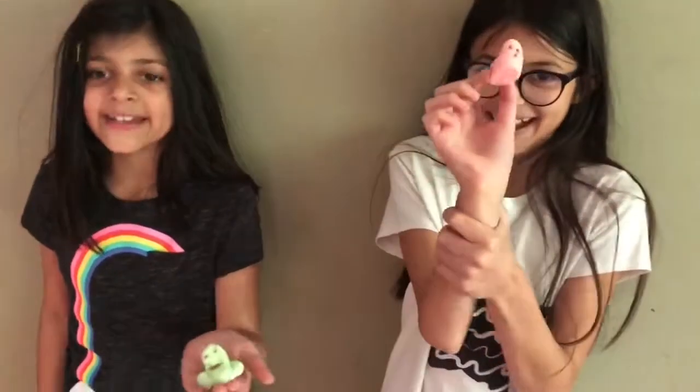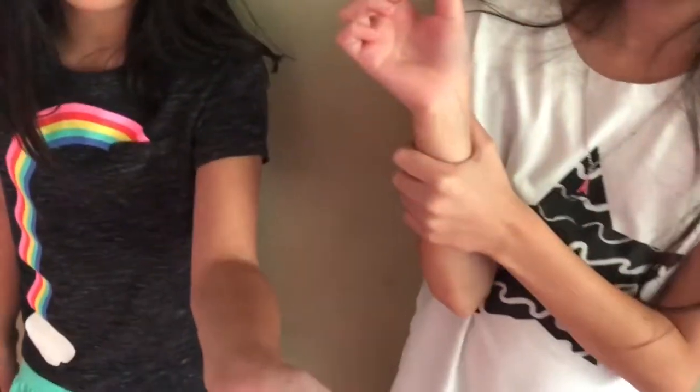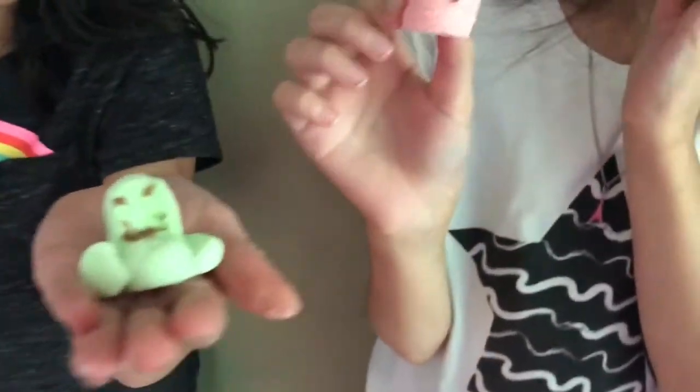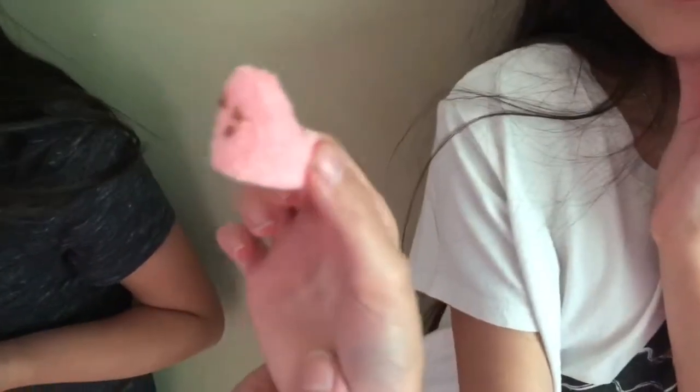So you guys made Peeps? Let me see — she made like a bird. Homemade Peeps using the marshmallows, sugar, and some chocolate. Now you guys can have Peeps if you're making them yourself with the gelatin-free marshmallows. Do you want to try it? How does it taste? Yummy, tastes good!